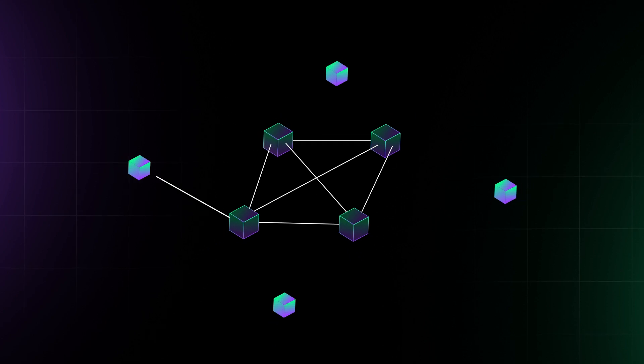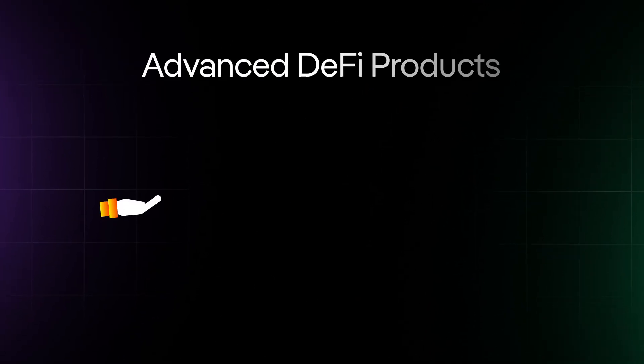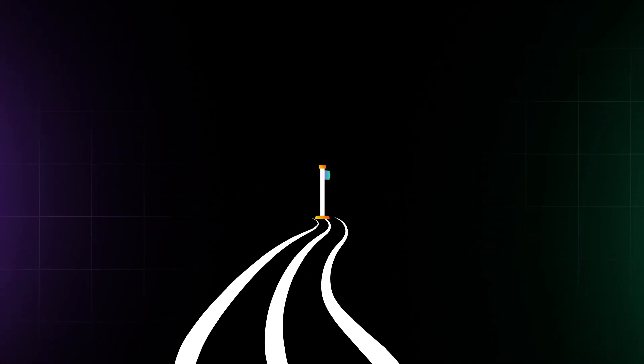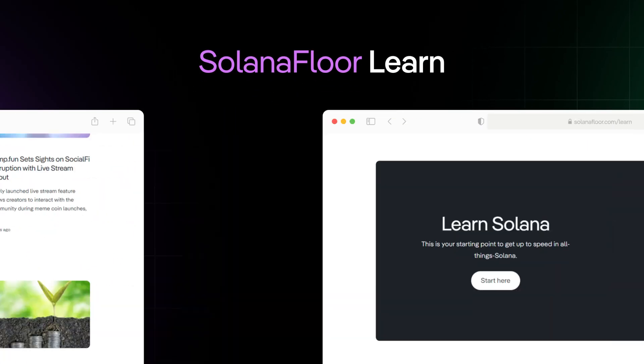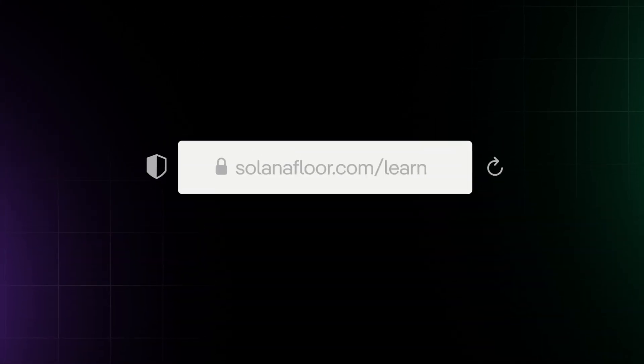Once you've mastered the basics of DeFi, you'll be ready to dive into more advanced products like yield farming, leveraged trading, and derivatives. We are here to help you find your way. Powered by Step Finance, Solana Floor is Solana's number one news and education source. For more in-depth guides like this one, visit Solana Floor.